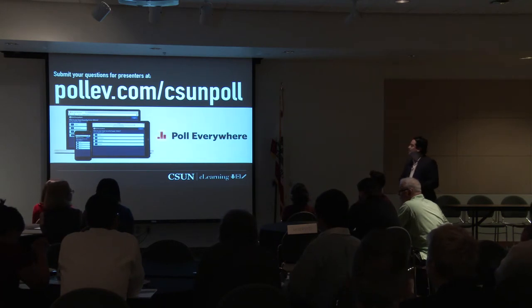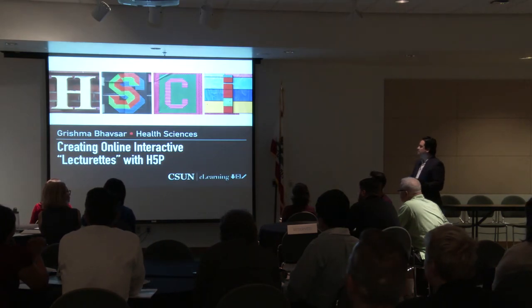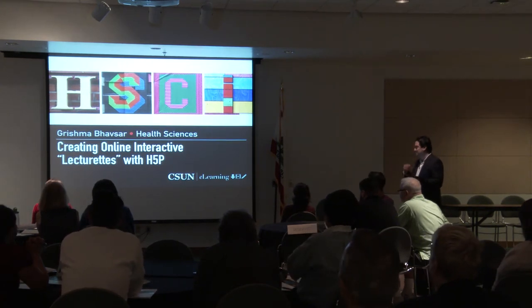Thank you so much, Ellie. This is a prime example of the innovation that's happening at CSUN. Not only is this mind-boggling, but it's all about providing our students with real-world application of the skills acquired here at CSUN. Now we have another live presenter: Grishma Bhavsar from the Department of Health Sciences with 'Creating Online Interactive Lecture Acts with H5P.'